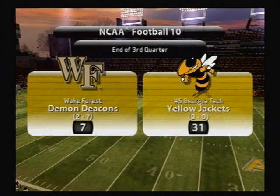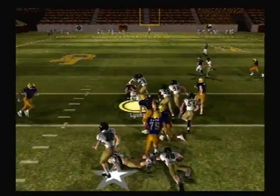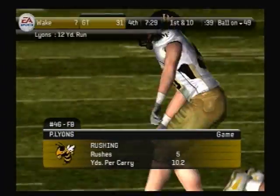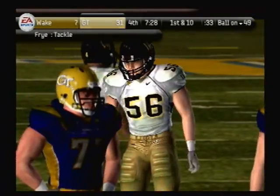We've got one more quarter to play and our score in this game is Georgia Tech, 31 — 7. They hand it off, can't wrap him up — Fry brings him down at the 49-yard line. Remember, the coach said they will force it down this defense's throat until they prove otherwise.